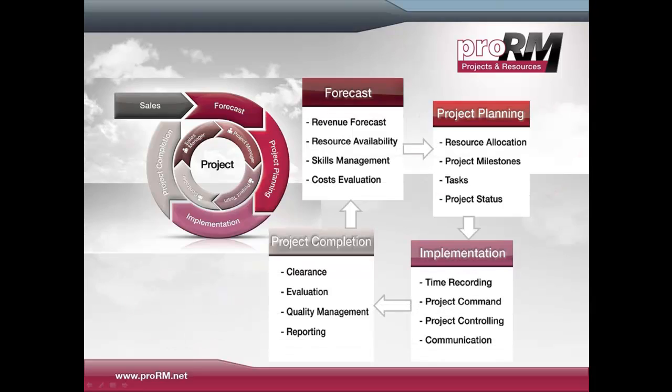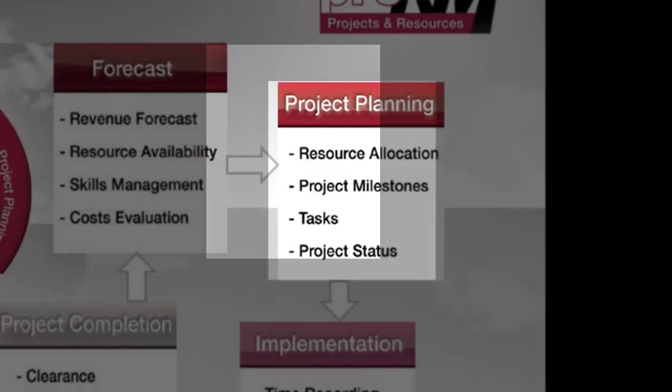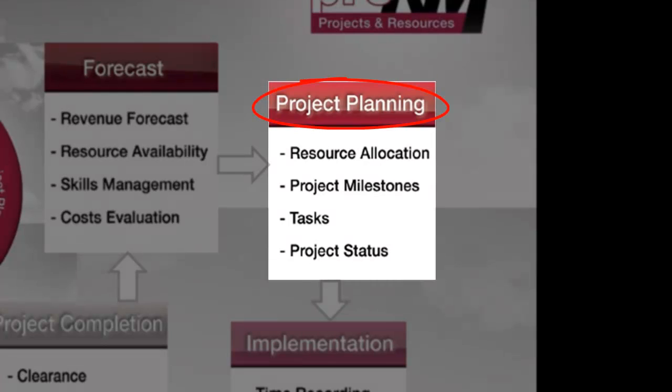After completion of the sales cycle, project managers can easily forecast revenue, check resource availability, and find the right employees for the job through skills management, and evaluate costs. The program makes project planning more structured and efficient by giving project managers the possibility to allocate resources efficiently, set project milestones, and assign tasks to the most qualified employees.